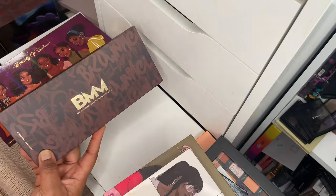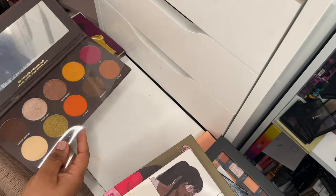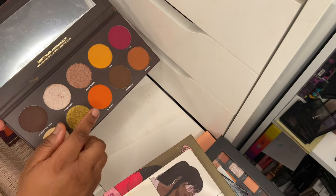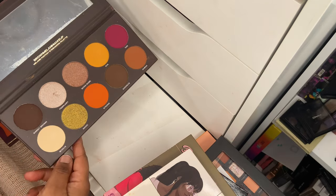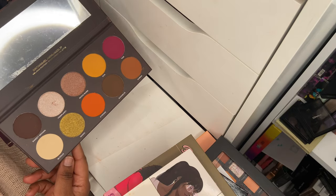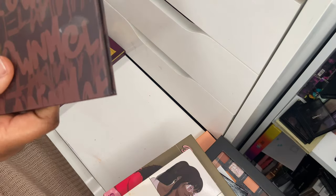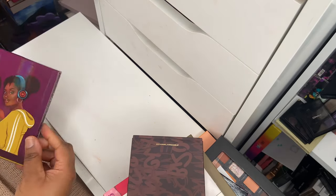From Brown Melanin Makeup, I've got the Melanin Fantasy eyeshadow palette — a standard but beautiful neutral eyeshadow palette. A lot of people use this as a contour, and I have used it as a blush before. It's very pigmented. Another Black-owned brand — love it. Definitely hanging on to this.